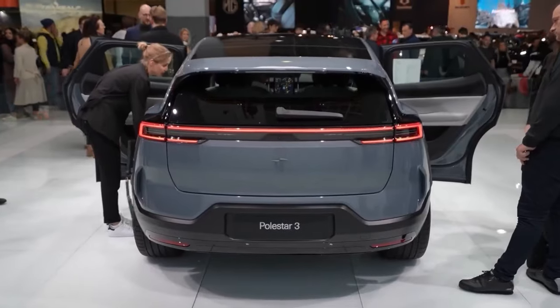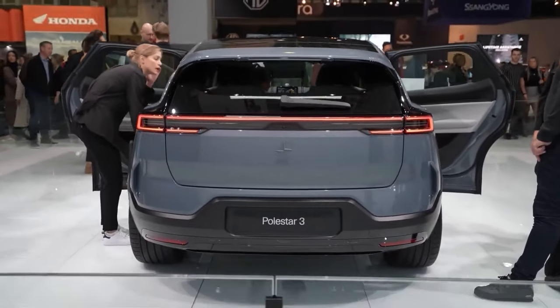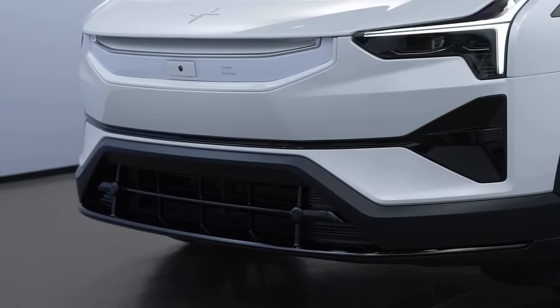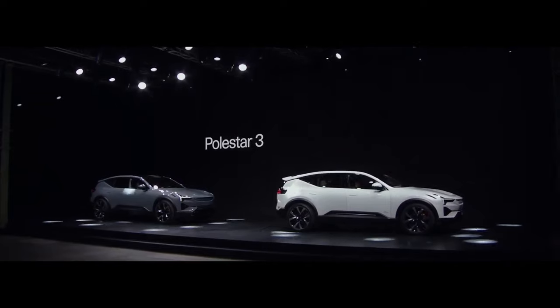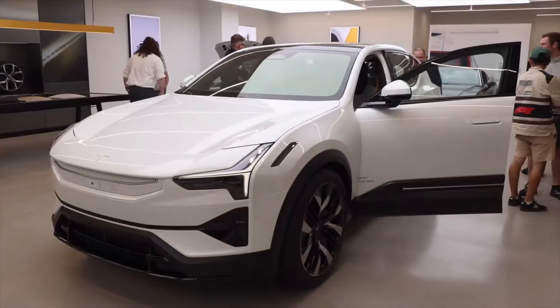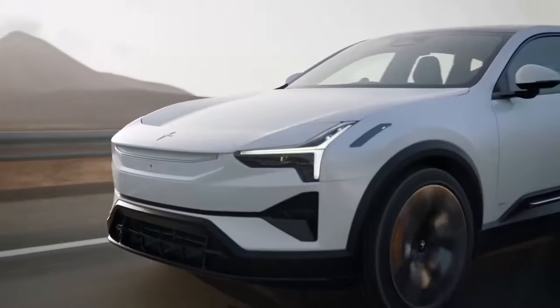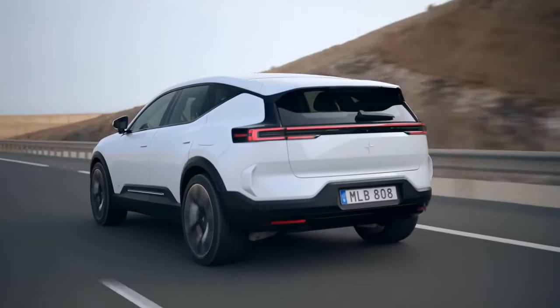The rear hatch is lower than you'd expect, tapering down in a coupe-like style. And while the Polestar 3 might share some bits and pieces with the Volvo XC90, it's shorter, lower, and wider than its upright cousin, giving it a more dynamic and athletic presence on the road.